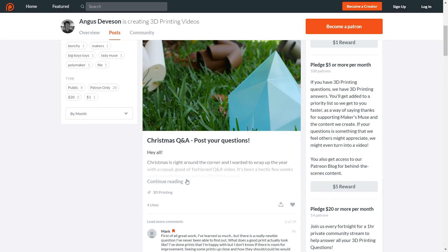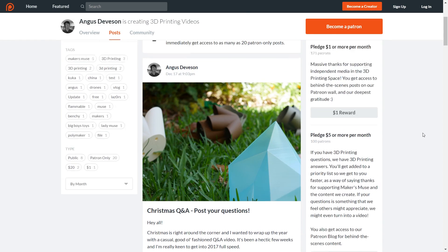Welcome back, guys. I put out on Patreon that I was going to do a Q&A video and I asked for your burning questions when it comes to 3D printing and what you might want to know. And man, did you guys deliver. I've got a huge list of questions here that I'm going to go through and try to answer in this video.